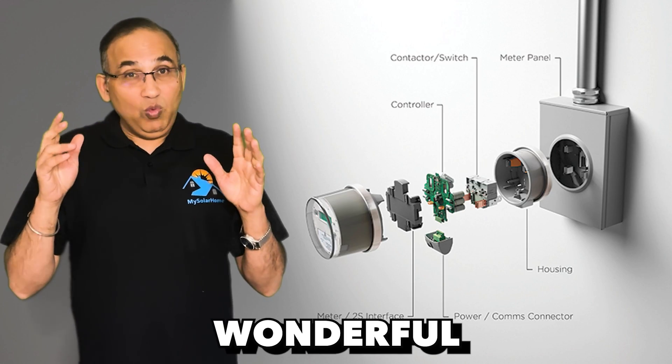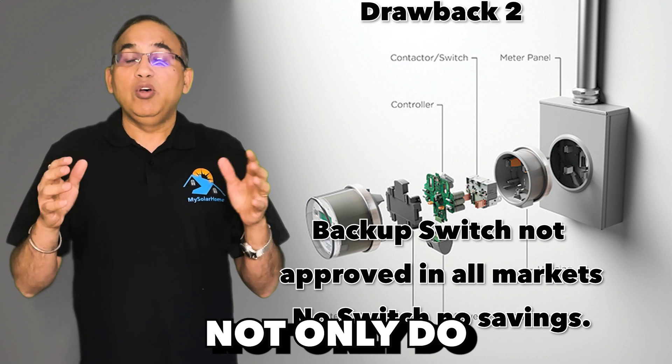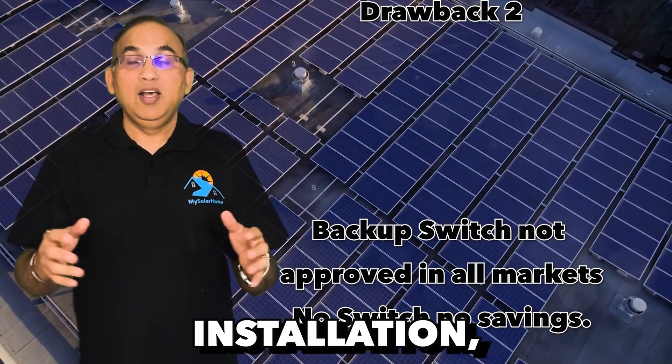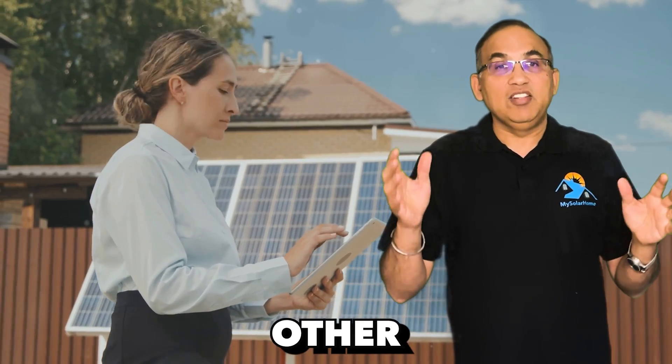Number two: that wonderful backup switch may not be approved in all markets. If you are unable to utilize that feature, not only do you miss out on the benefits of a simpler, smaller installation, but the price advantage of the Tesla Powerwall 3 will diminish — it may become as costly as any other battery.